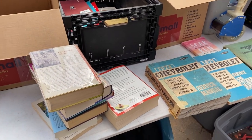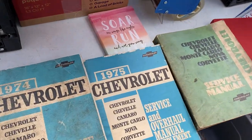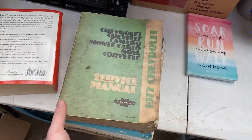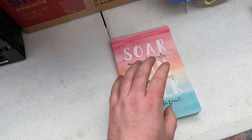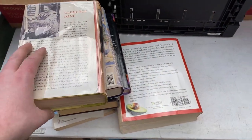I wasn't planning on making a video for this next load but it was almost completely different stuff, so I want to talk about it. First off I do have these Chevrolet service manuals - 74, 75, 76. Those are like $20 a piece, so I'm just going to stick them in the eBay box right away. Also got this one journal that I'm going to give to my wife - she likes this type of thing. As far as ISBN books, this is really all we got from this load.